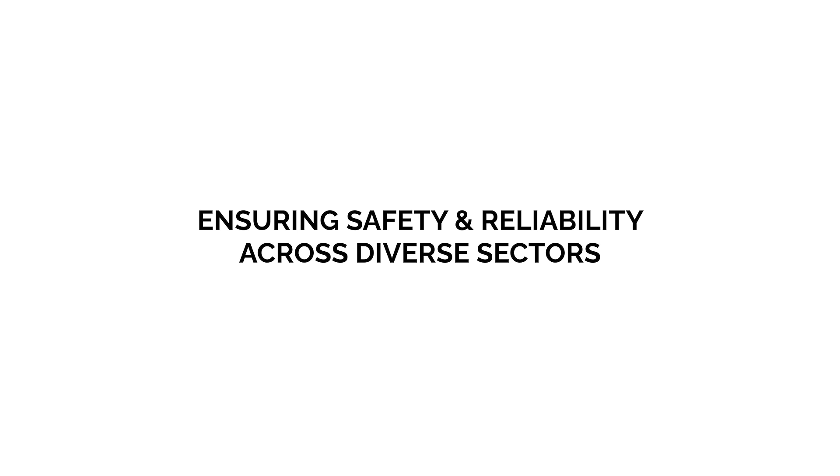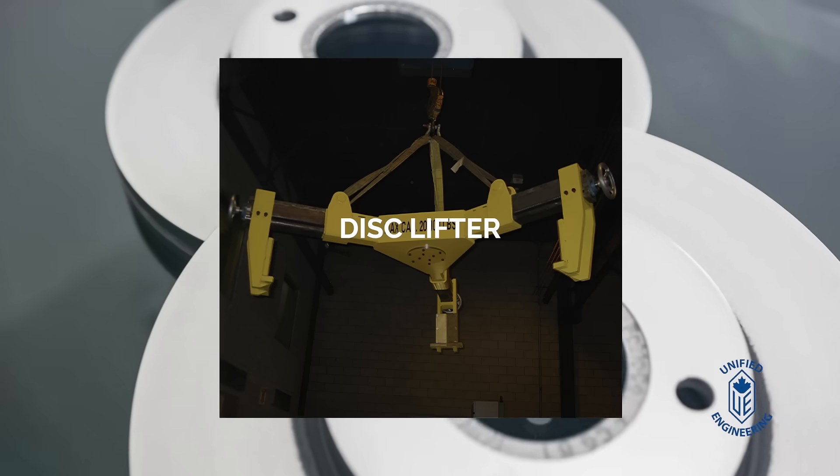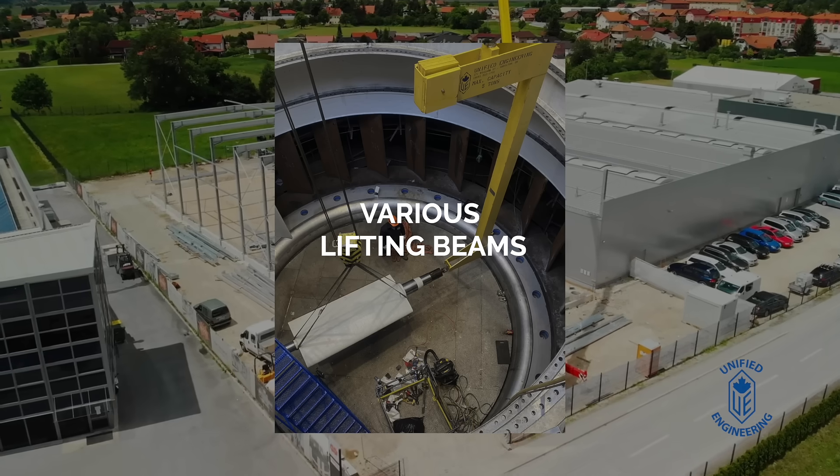Unified Engineering is an industry leader in designing and building custom lifting equipment, ensuring safety and reliability across diverse sectors. Our engineered lifting solutions include the generator jacking system, disc lifter, motor lifting cart, and various lifting beams.